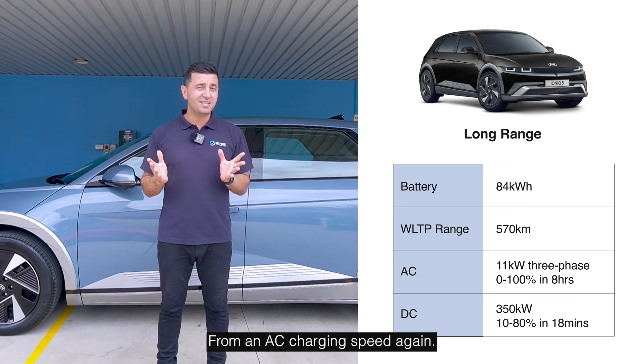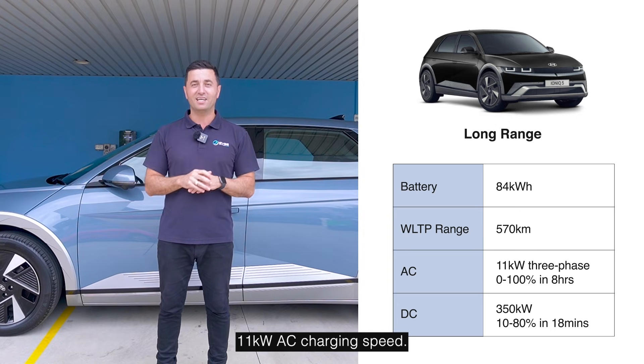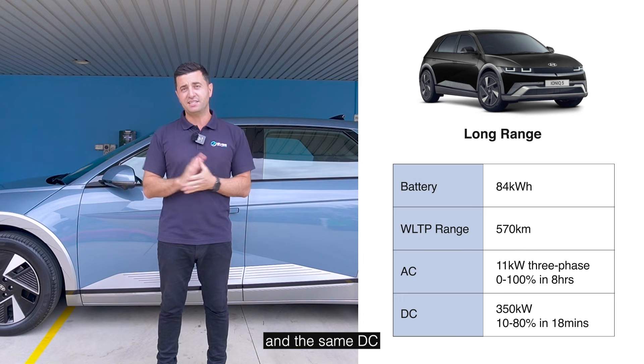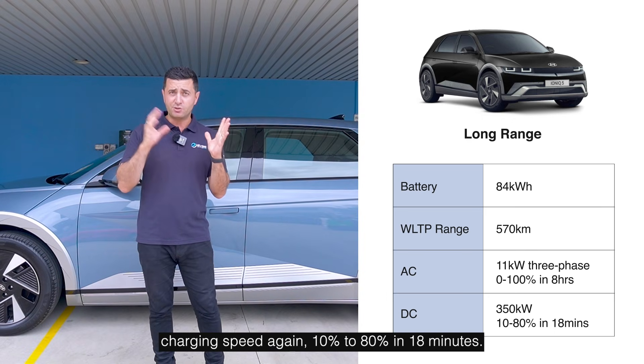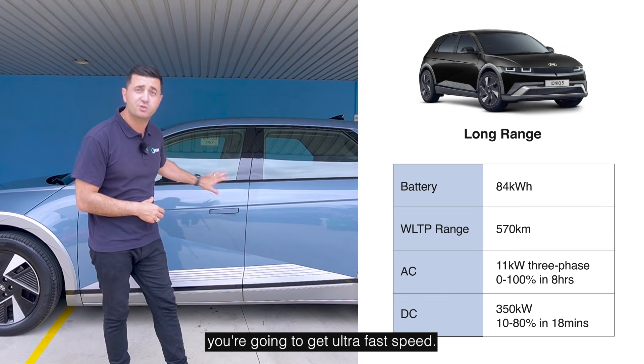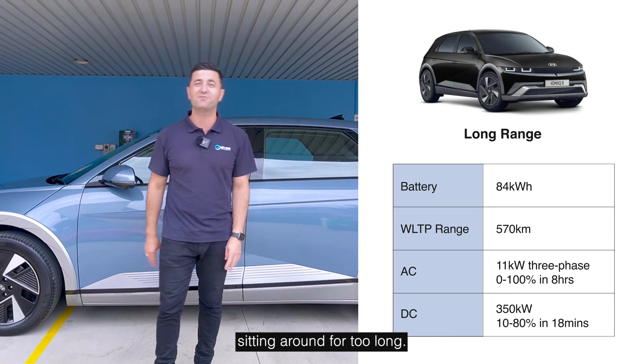From an AC charging speed, all of these models come with an 11 kilowatt AC charging speed, so that's about eight hours. And the same DC charging speed again — 10% to 80% in 18 minutes. So when you use an ultra fast charger, you're going to get ultra fast speed and you're not going to be sitting around for too long.